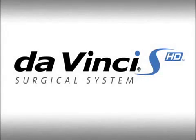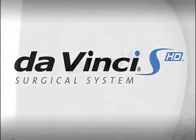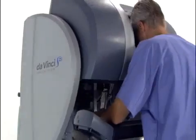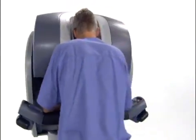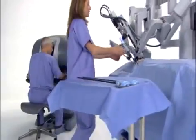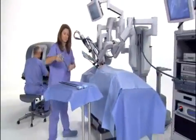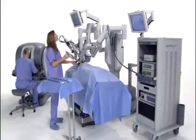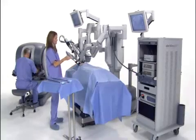The DaVinci Surgical System is the most advanced platform for minimally invasive surgery available in the world today. The integration of high-resolution 3D vision, wristed instruments, and intuitive motion control enable the DaVinci surgeon to transcend the limitations of conventional surgical technologies, making new minimally invasive options possible for complex surgical procedures.